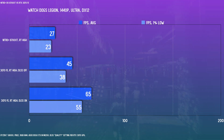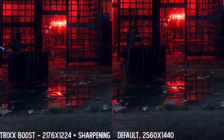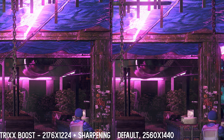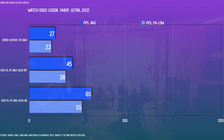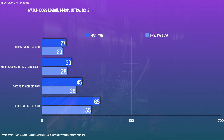With Watch Dogs: Legion, I tested Sapphire's Trix Boost, which allows the GPU to render at 2176 by 1224 for 1440p and then upscale and sharpen it. The image is fairly close but a bit jagged. In a scenario where RT essentially makes the game unplayable on the 6700 XT, it does make it a little less unplayable. Dropping settings a bit in conjunction with Trix Boost should get it closer to a playable 60 FPS. Unfortunately, if what you want is ray tracing, an AMD GPU is still going to have a tougher time right now, and that's really where DLSS drives home the advantage.